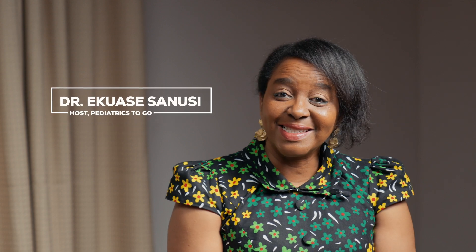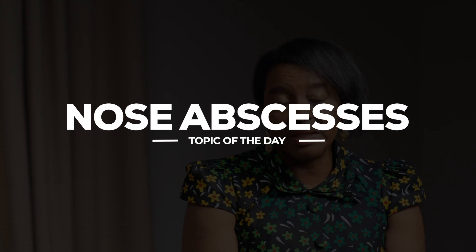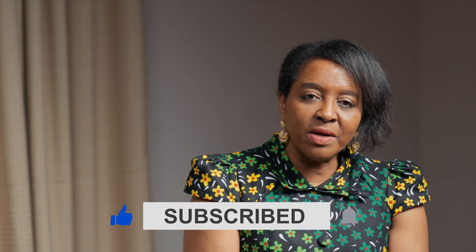Hello everyone, this is Dr. Sanusi and I'm excited to be back. We're going to be talking about nose abscesses today — the reason is I have seen a few recently and wanted to address that. Generally when children come in with swelling around their noses, sometimes the history is they had a pimple and they picked it and then their nose started swelling.